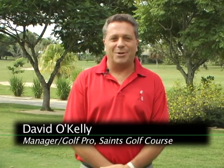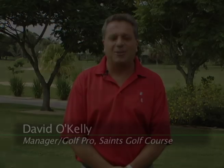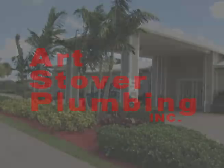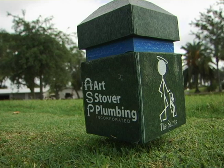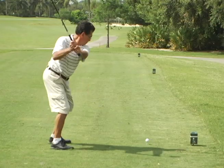Welcome to this edition of Ask the Pro. My name is David O'Kelly. I'm the golf pro and manager here at the Saints Golf Club. Today's tip is sponsored by Art Stover Plumbing — we appreciate his sponsorship here at the Saints Golf Course. Today's tip is on golf etiquette.